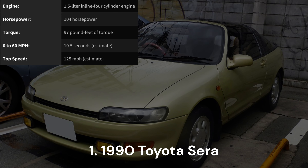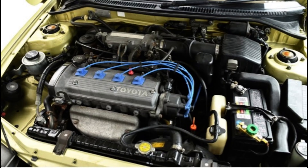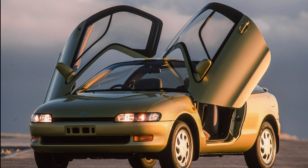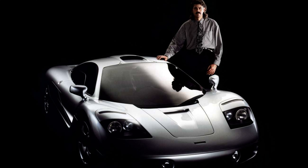1990 Toyota Sera. The 1990 Toyota Sera holds a special place in my heart, especially for those of us who grew up in the 1990s. While not particularly powerful, featuring a modest 1.5-liter inline four-cylinder engine generating 108 horsepower and 97 pound-feet of torque, it earned its spot as a favorite. Far from an aesthetic masterpiece, the Sera stood out with its butterfly doors, a feature now common in exotic hypercars, but at the time reminiscent of race cars.